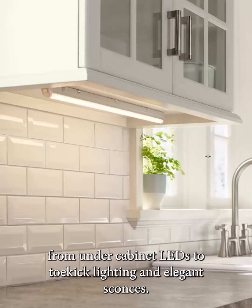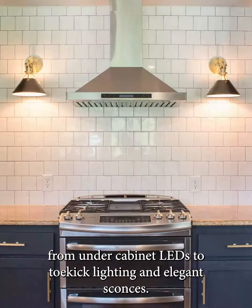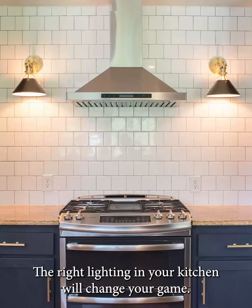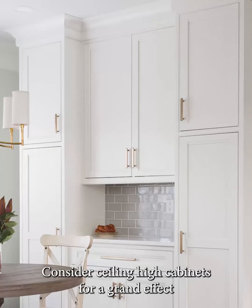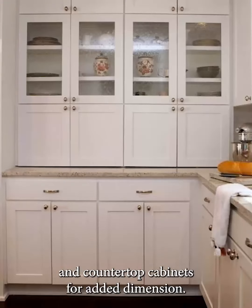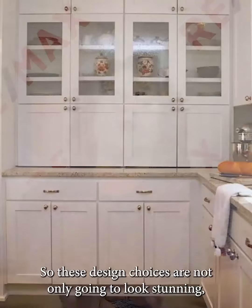From under-cabinet LEDs to toe-kick lighting and elegant sconces, the right lighting in your kitchen will change your game. Consider ceiling-high cabinets for a grand effect and countertop cabinets for added dimension. These design choices are not only going to look stunning but will also add extra storage for you.